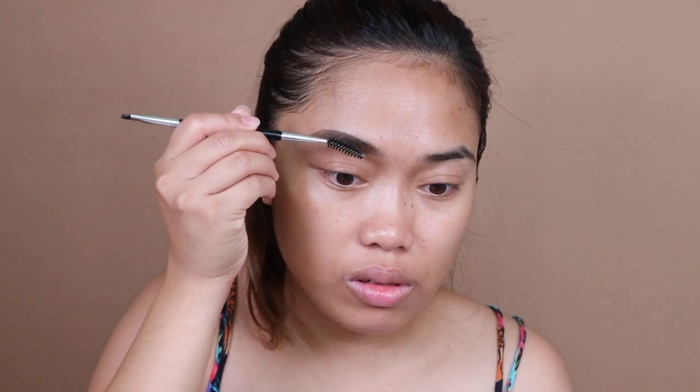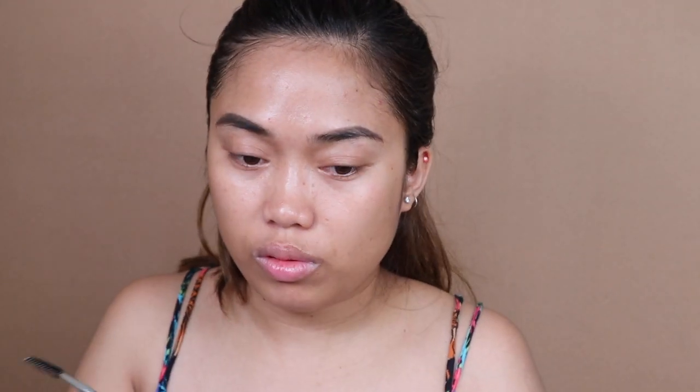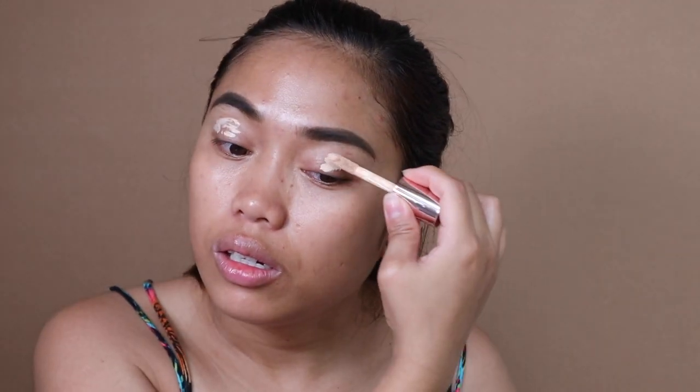From this to this — yun yung difference. I'll brush up ko lang dito sa side na to, then yung other side naman. After that, ilalagyan ko muna ng concealer yung aking mata — to create space for my eyeshadow. The concealer serves as the primer for eyeshadow. The shade I'm using is C6.